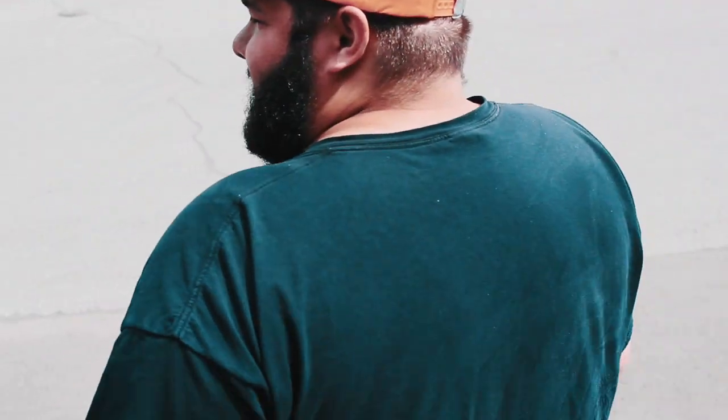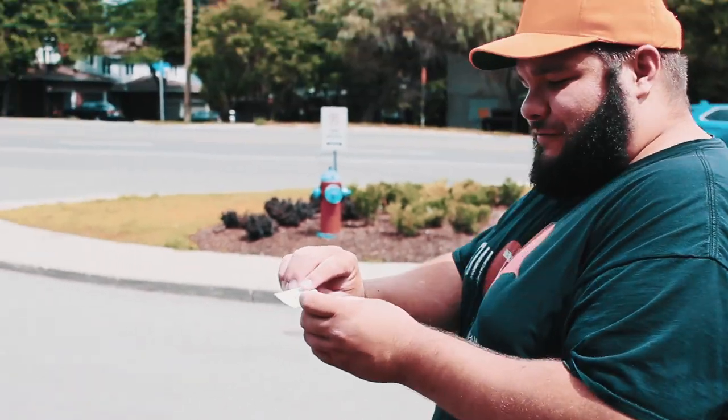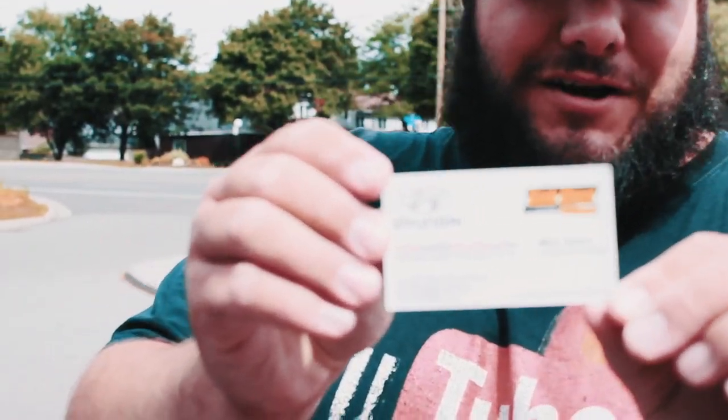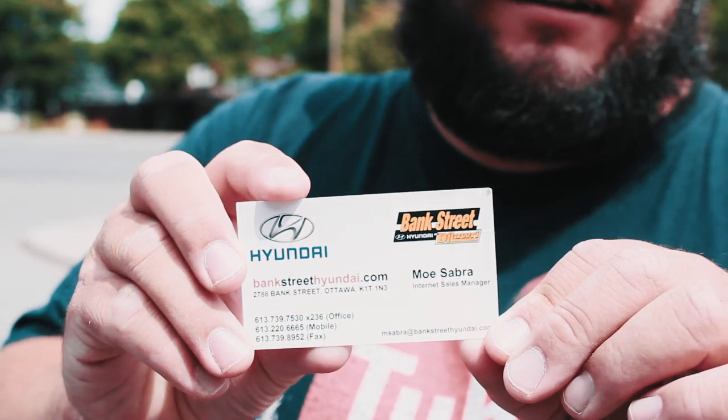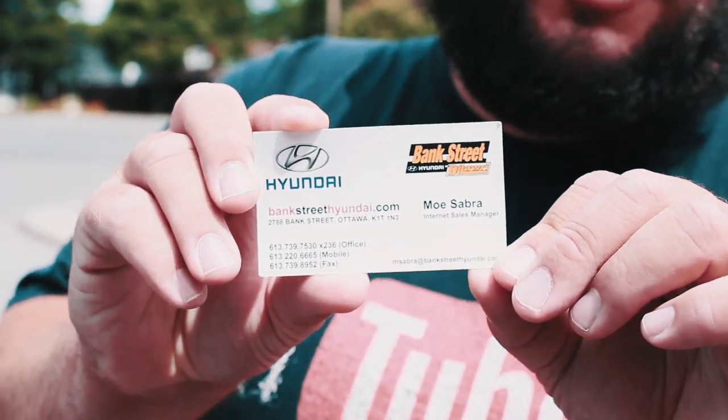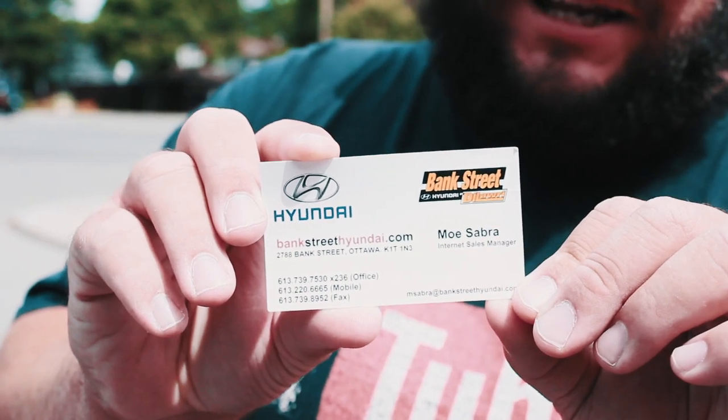So the guy dealing with all my stuff, his name is Mo. If you need a good deal, he'll help you out with anything you need — any inquiries, any questions, come see him. Here's all the contact info. Mo, great guy, great help. He attended to all my needs and helped me the best way possible to get this car.